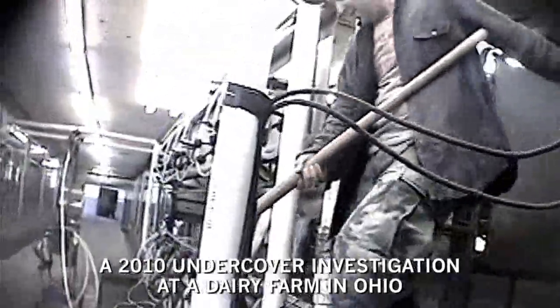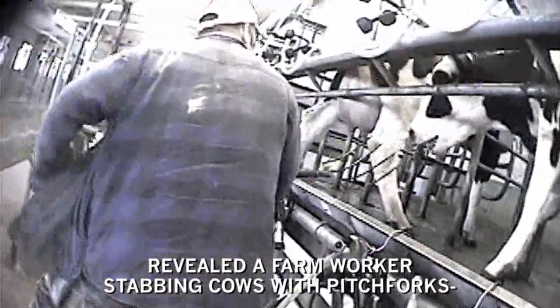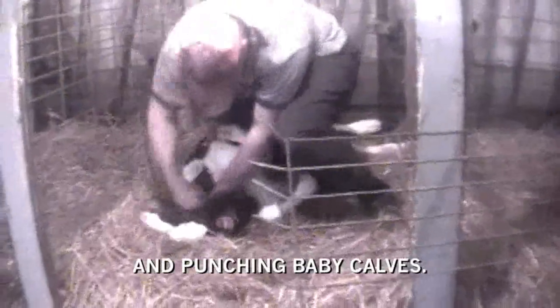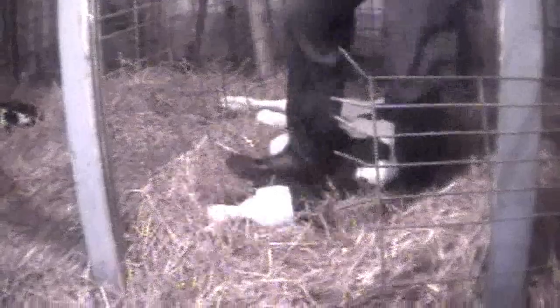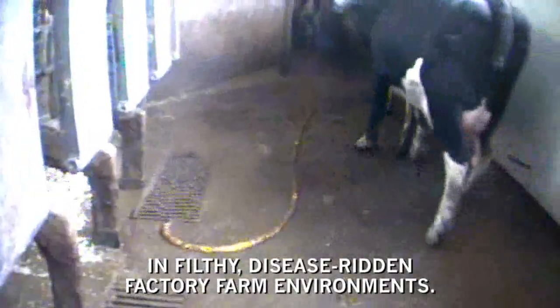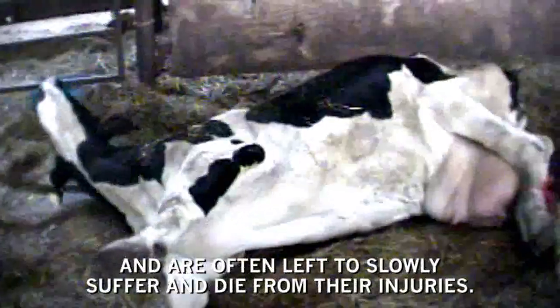A 2010 undercover investigation at a dairy farm in Ohio revealed a farm worker stabbing cows with pitchforks, beating them in the head with crowbars, and punching baby calves. Injuries and illness often run rampant in filthy, disease-ridden factory farm environments. Cows too sick or injured to stand are called downers and are often left to slowly suffer and die from their injuries.